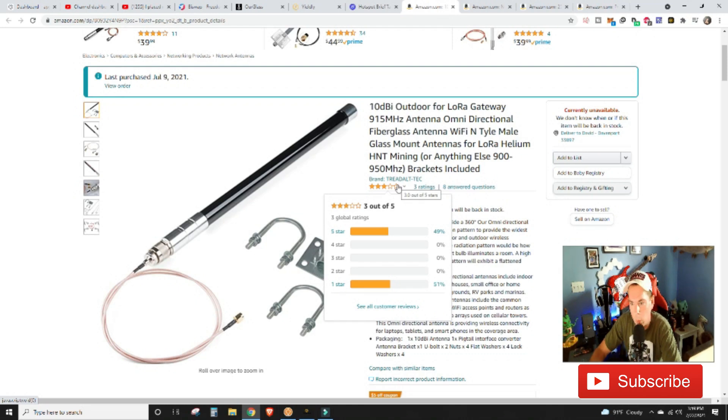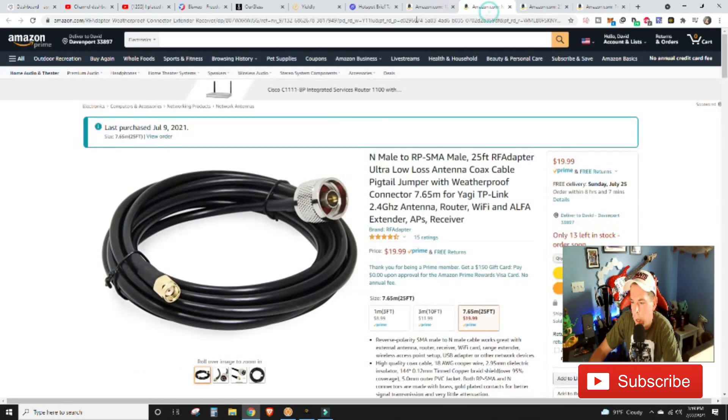I don't feel I'm in a position just yet to give it a fair and accurate rating, since we're kind of in that lone wolf territory. If you have this antenna, please let me know in the comments below. We also have what I'd call 'ultra low loss' — which is just buzzword salad — antenna coaxial cable, a 25-footer running from the garage up into the attic.